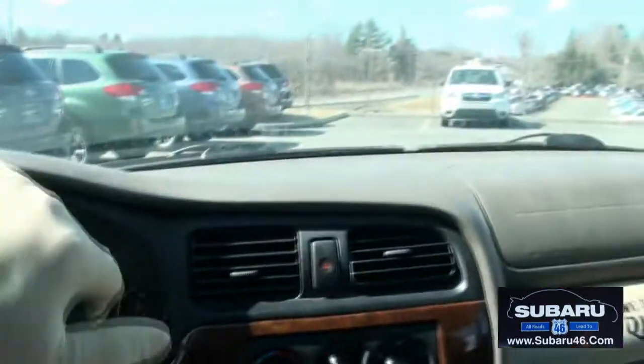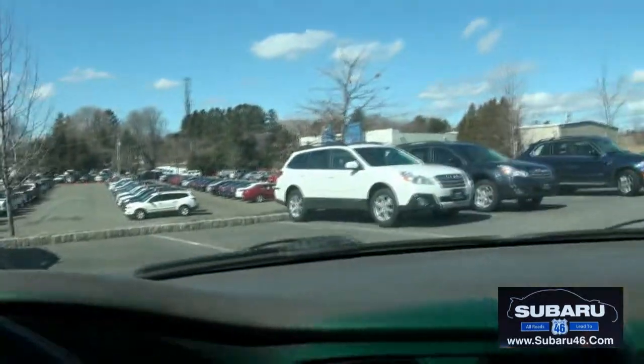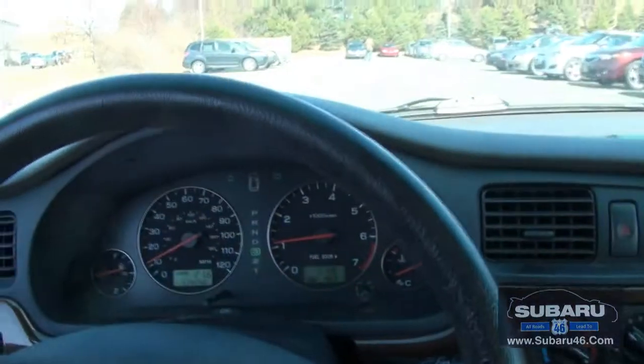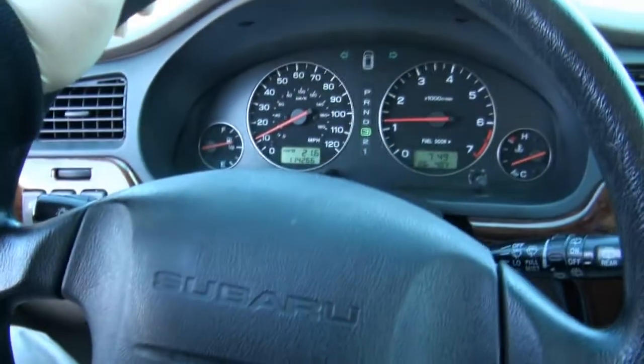We also have the new Outback available, just in case you need that. We have great deals on leases and of course new vehicles. Give us a call at 509-9000.